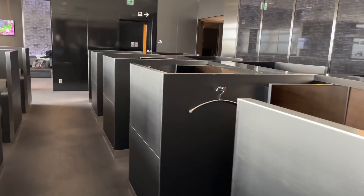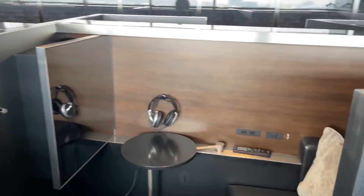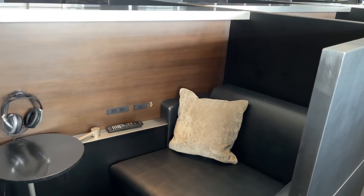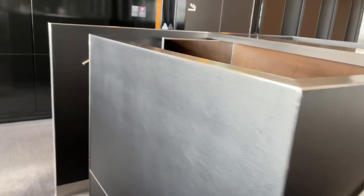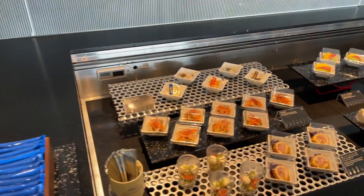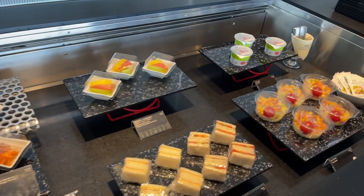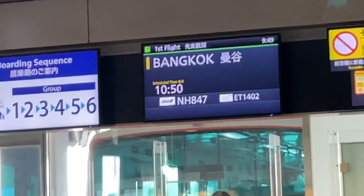Most airport lounges overseas are pretty amazing, but Japanese airport lounges are usually next level. They have showers, cool little booths you can hang out in — I used one for about five hours — and they had these Japanese-style appetizers that were awesome. I just relaxed here until it was time to go catch my flight to Bangkok.